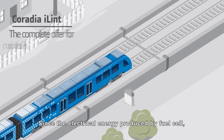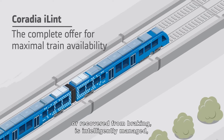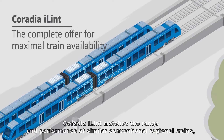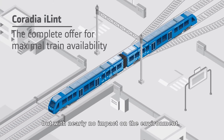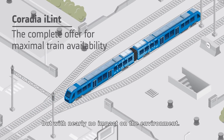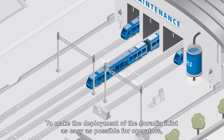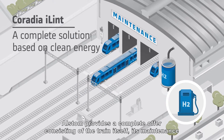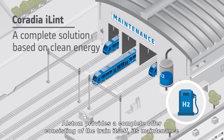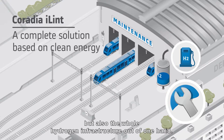Since the electrical energy produced by the fuel cell or recovered from braking is intelligently managed, Coradia iLint matches the range and performance of similar conventional regional trains, but with nearly no impact on the environment. To make the deployment of the Coradia iLint as easy as possible for operators, Alstom provides a complete offer consisting of the train itself, its maintenance, but also the whole hydrogen infrastructure out of one hand.